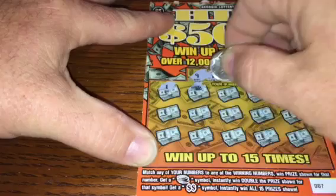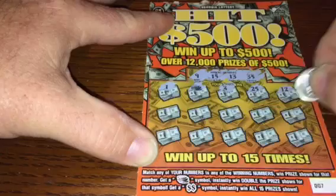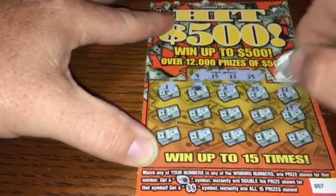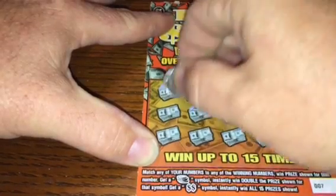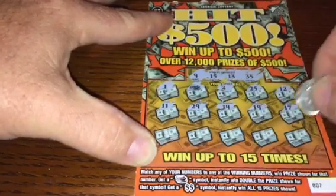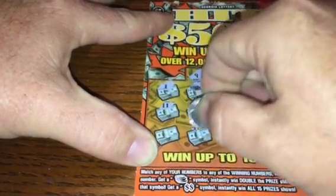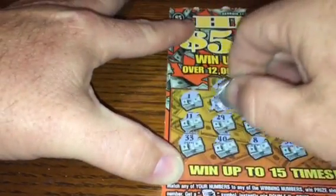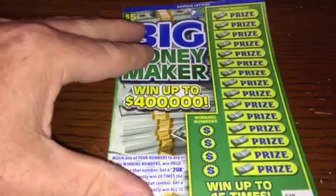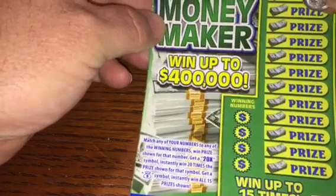We got a doubler! Numbers: 19, 14, 29, 11, 10, 38, 8, 40, and 33 — double five, that's ten dollars. Sweet, broke even on the $5 tickets already!